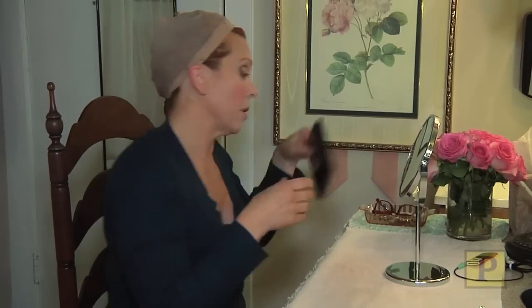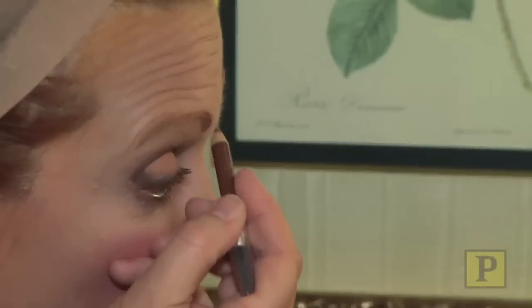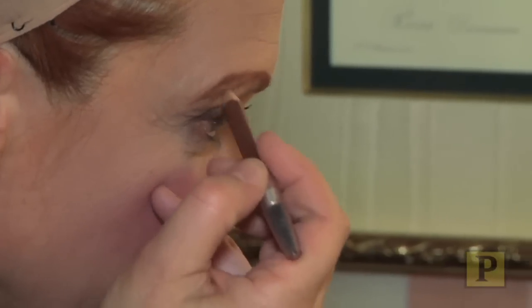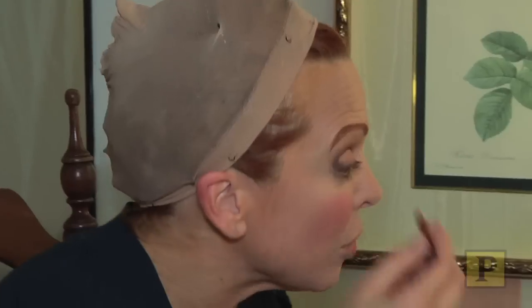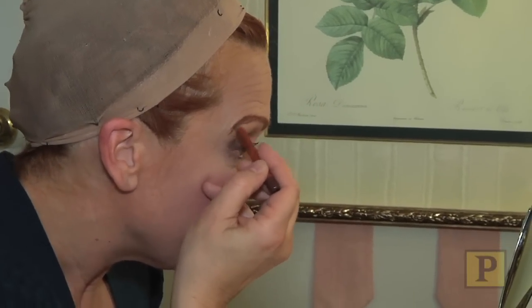Madame du Maurier has some serious eyebrows. I use the line of my brow, but I kind of make it a little bigger than what it is, a little more arched. She's sort of an arched kind of character. You see those lines and how they express thoughts more than you actually see eyeballs.